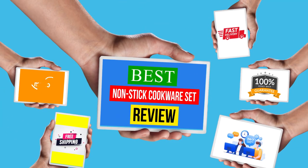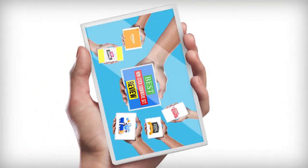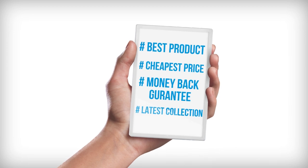Hello viewers, welcome to another great video for the top 5 best nonstick cookware set review right now.